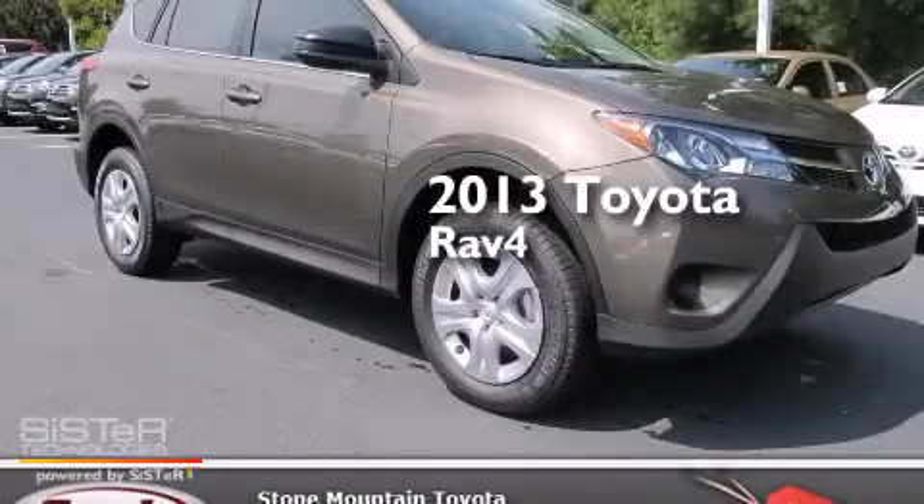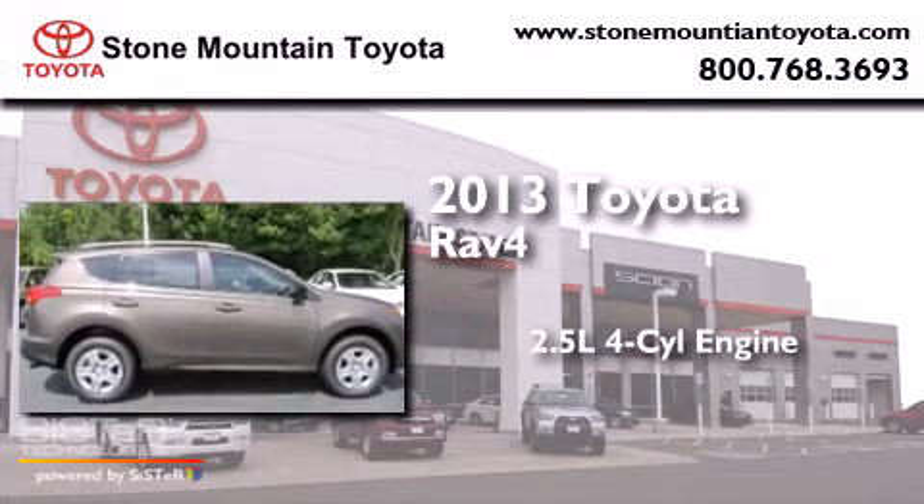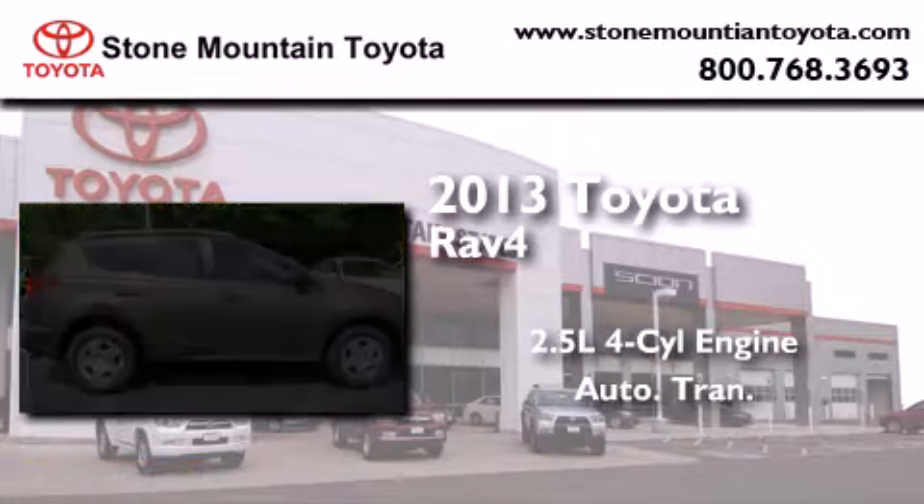This is a brand new 2013 Toyota RAV4. It has a 2.5-liter four-cylinder engine and an automatic transmission.